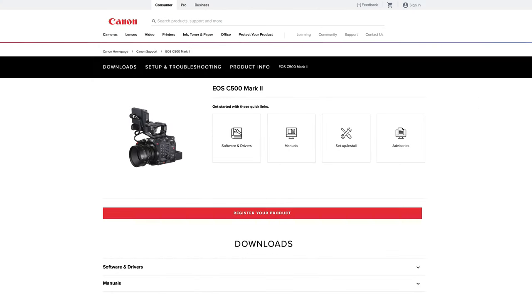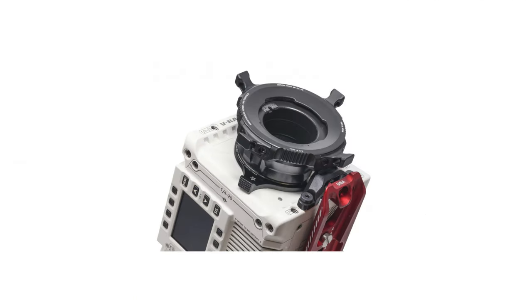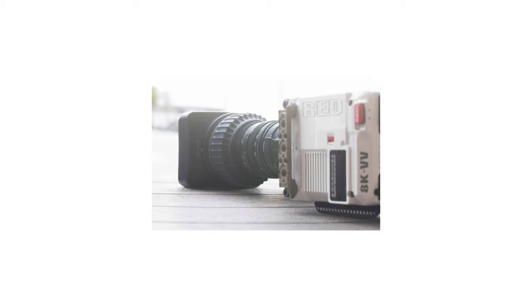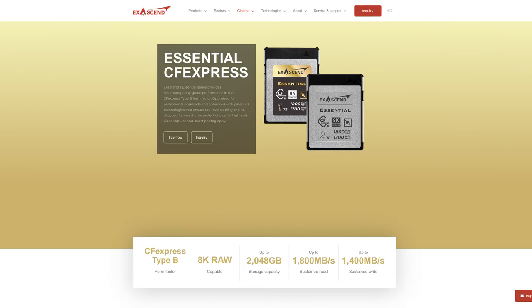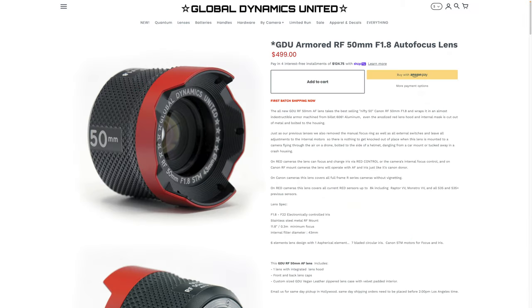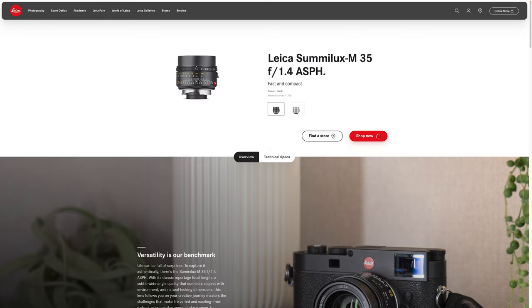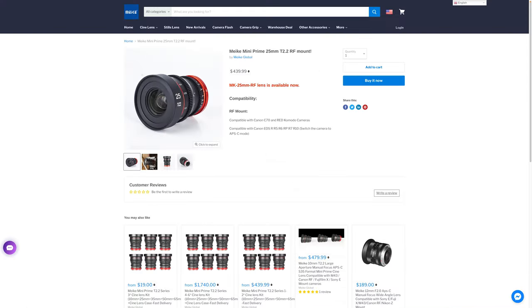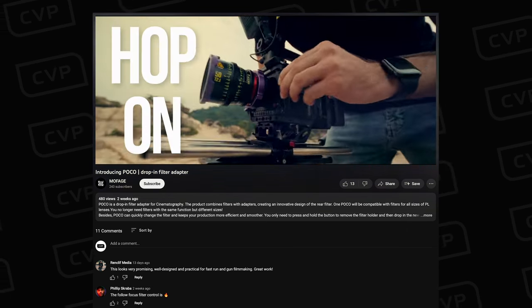Canon released their latest firmware for the C300 Mark III and C500 Mark II. Came TV released a new gimbal support vest. Digital Glue released a new Red-approved B4 to RF adapter. DJI released the Mavic 3 Enterprise and Osmo Mobile 6. Exascend announced their Essential 2TB CFexpress Type-B card. GDU released a series of re-housed armoured Canon RF lenses and their Quantum Rig for the Komodo. Leica released an updated version of the Summilux-M 35mm F1.4. Mika added the 25mm T2.2 to their APS-C Mini Cine Prime line. Mofage released their new POCO drop-in filter PR adapter for E, RF, Z, and L mount.